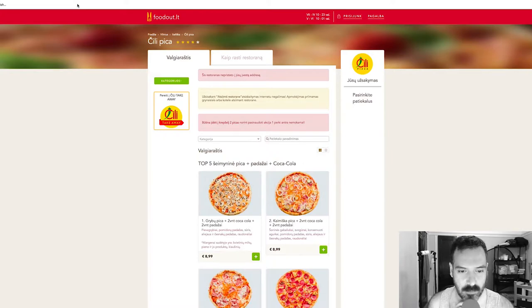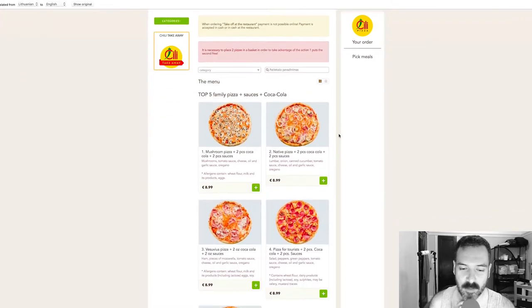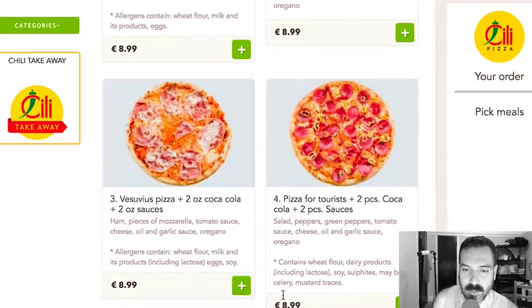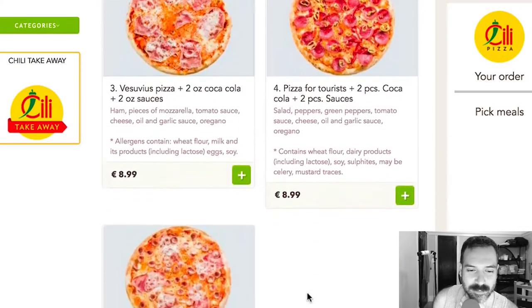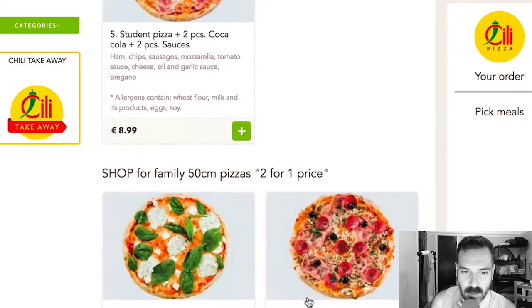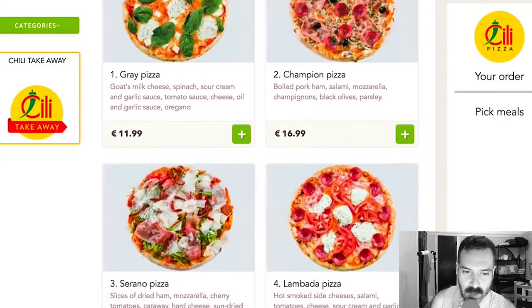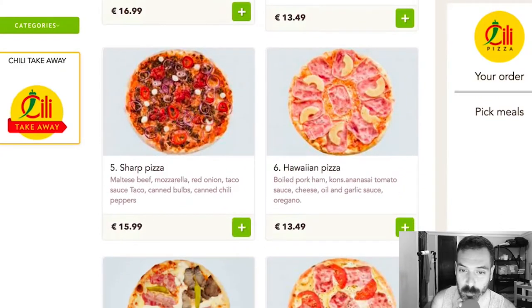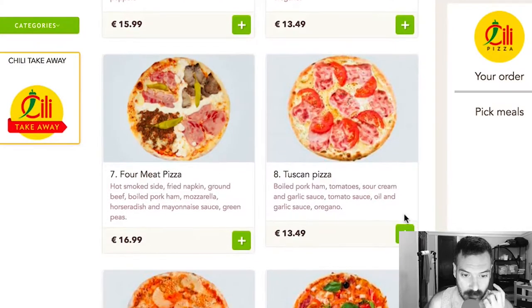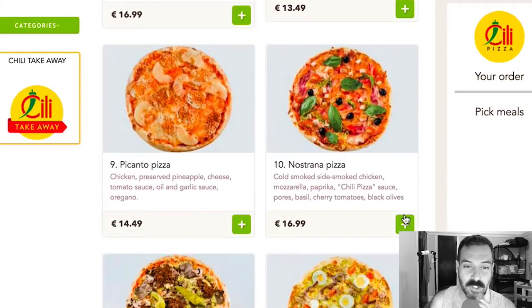Okay, so here we go. We have a few pizzas. Mushroom pizza, Native pizza, Vesuvius pizza, Pizza for tourists — that's interesting — Student pizza. I'm reading all these ingredients and there's nothing really crazy. Then two for one, Gray pizza, Champion pizza, Serrano pizza, Lombada pizza, Sharp pizza, Hawaiian pizza, Four meat pizza — I kind of like the way that looks — Tuscan pizza, Picanto pizza. Oh, Picanto pizza is chicken, preserved pineapple, cheese, tomato sauce, oil and garlic sauce, and oregano. Interesting.